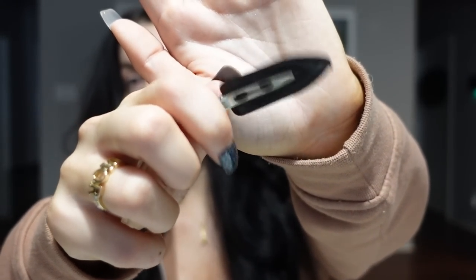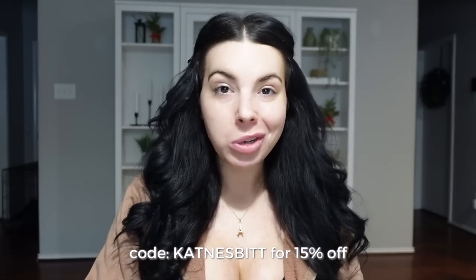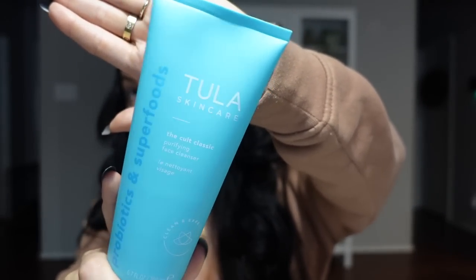To get started I use these clips to get my hair out of my face — they're great because they're not supposed to crease your hair, and I'll link them below. I haven't done my skincare yet today except wash my face. I use a lot of Tula products for skincare and I do have a coupon code that gets you 15% off. The first product I use to wash my face is their cult cleanser — their number one product. After you use it your skin feels so buttery soft, like baby skin.